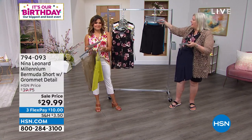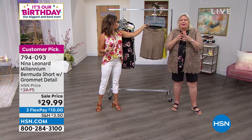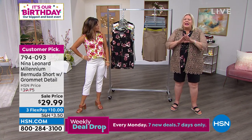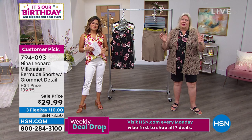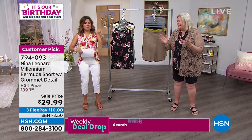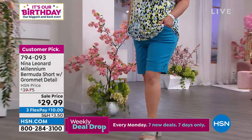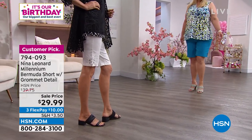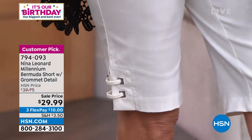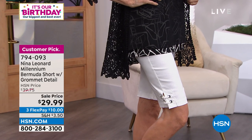Just like all Nina Leonard trousers, we have a full rise and a full seat. Everything sits on the natural waist, really where it should be after you're about 16 years old. I've noticed shirts have gotten shorter and pants have gotten lower — it's nice to have a line that's meant for our figures. Nothing rolls, nothing digs. There's a reason these are a customer pick, and that was at full price of $39.75. So it's about a $10 savings here. Three flex payments. And remember, free exchanges — if you get this home and you want a different color or size, no worries, you can exchange it for no charge.